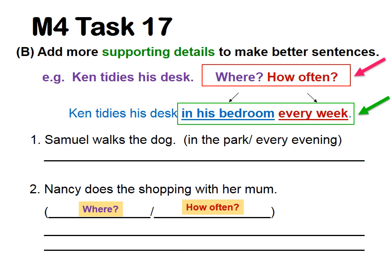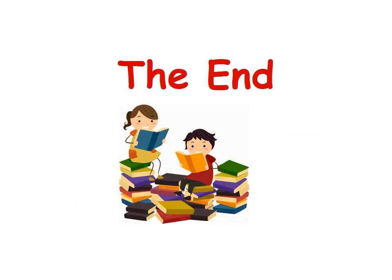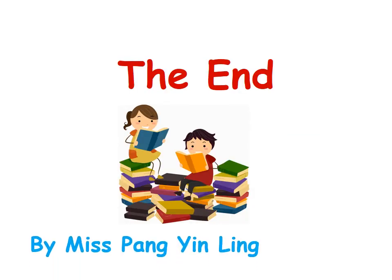That's all for today. Finish task 17 parts A and B. If you want to learn more, you can watch this video again. So that's all for today. I'm Ms. Penn. See you!